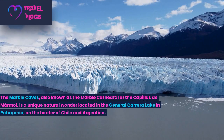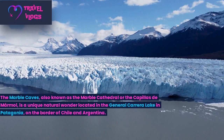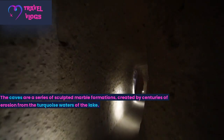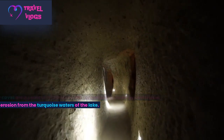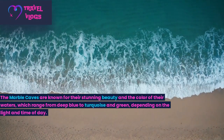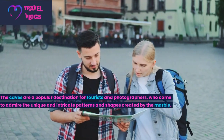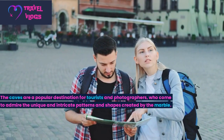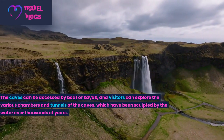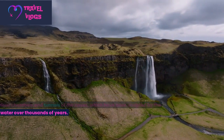Number 5: The Marble Caves, also known as the Marble Cathedral or the Capillas de Mármol, is a unique natural wonder located in General Carrera Lake in Patagonia, on the border of Chile and Argentina. The caves are a series of sculpted marble formations created by centuries of erosion from the turquoise waters of the lake. The Marble Caves are known for their stunning beauty and the colour of their waters, which range from deep blue to turquoise and green, depending on the light and time of day. The caves can be accessed by boat or kayak, and visitors can explore the various chambers and tunnels, which have been sculpted by water over thousands of years.